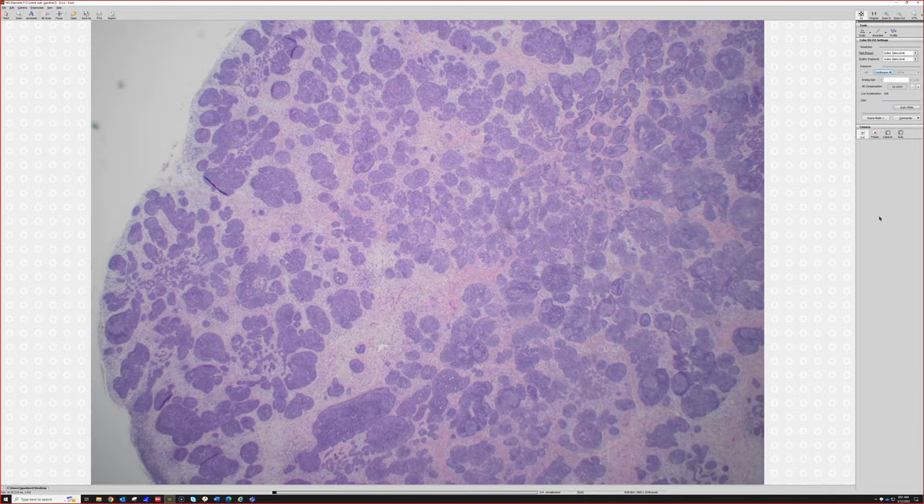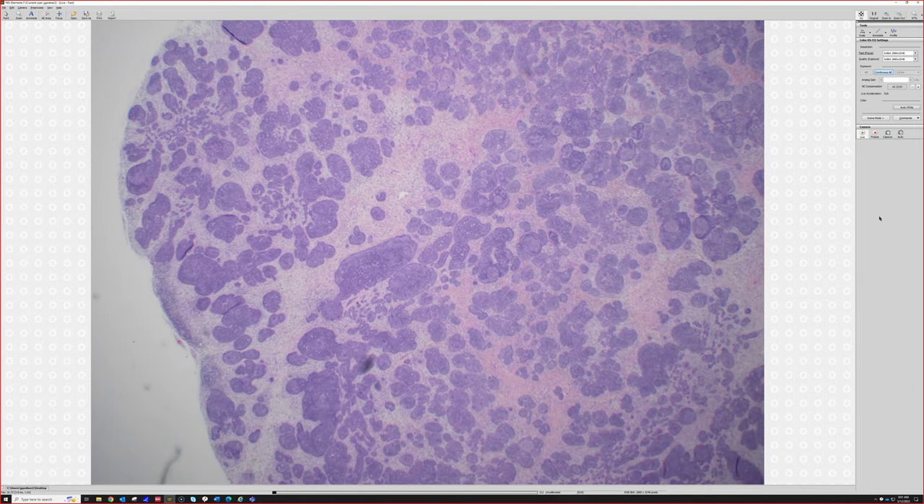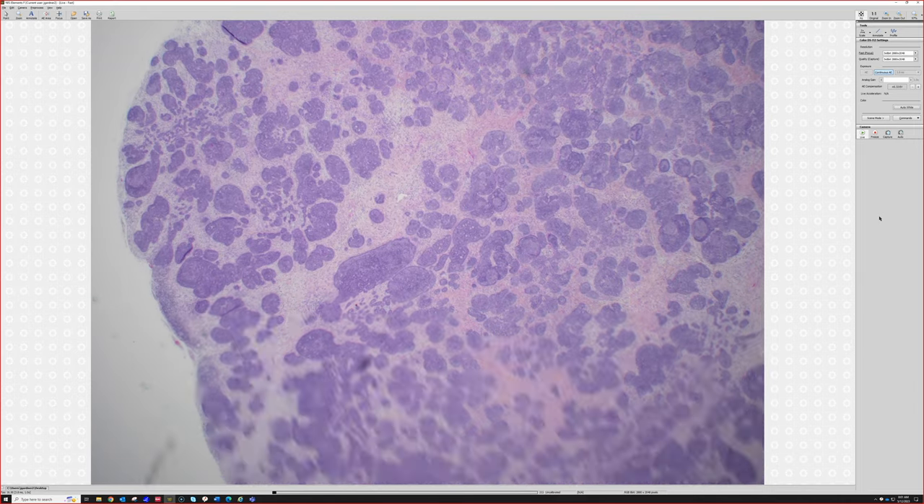The stroma around benign hair follicle tumors tends to be more cellular; it often has more pink collagenous fibrous material. It can sometimes have a little myxoid change like a basal cell does, but it doesn't usually have the mucin-filled or myxoid-filled clefts between the stroma and the tumor. Even from here I can see that the stroma comes right up next to the tumor.